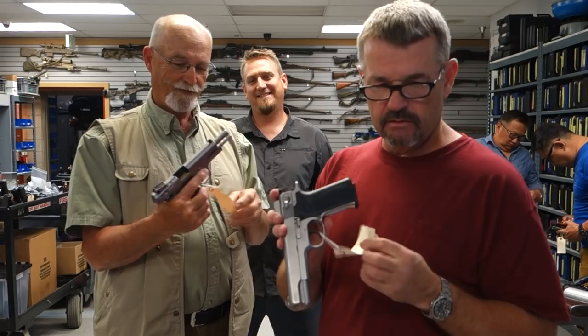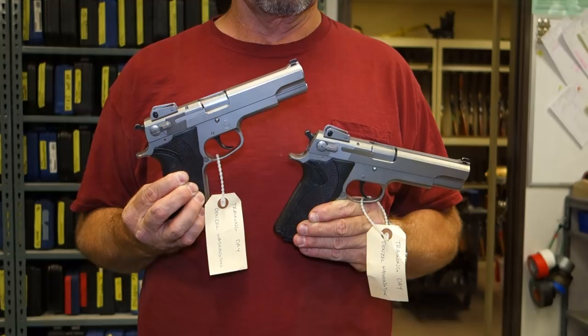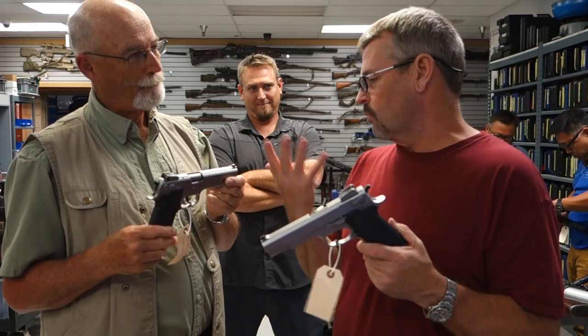Denzel Washington's Training Day — you can see it there. Those are 4506s, LAPD favorites at the time, actually still pretty popular with some guys in LAPD. They're in the vintage retro scene now. Cool guns. He needed one in case one died or whatever, needed his backup.